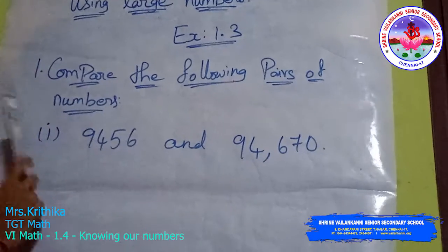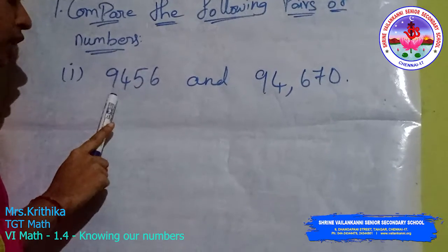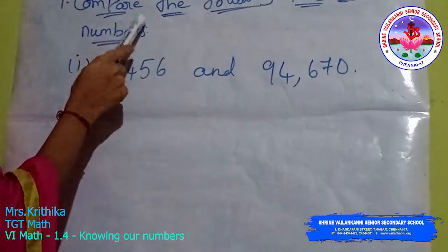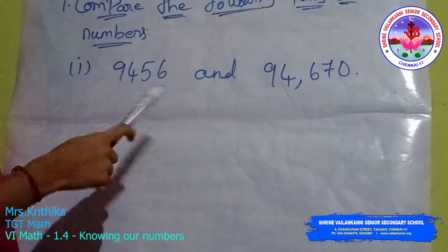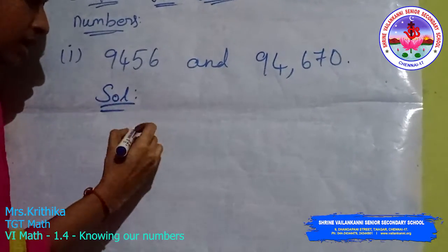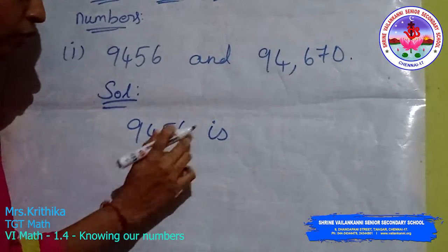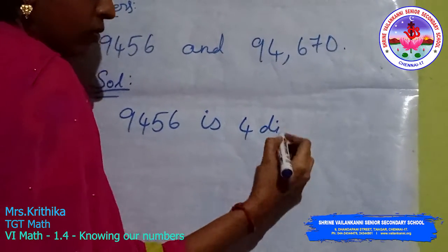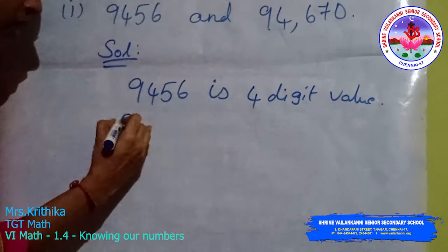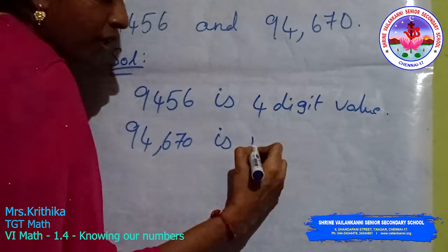Exercise 1.3, first question: compare the following pairs of numbers. First pair: 9,456 and 94,670. Comparing means finding which one is greater and which one is smaller. 9,456 is a 4-digit value. 94,670 is a 5-digit value.